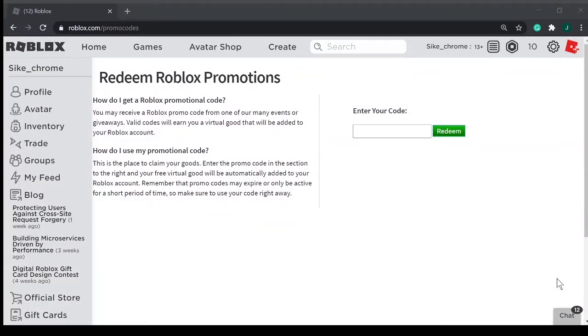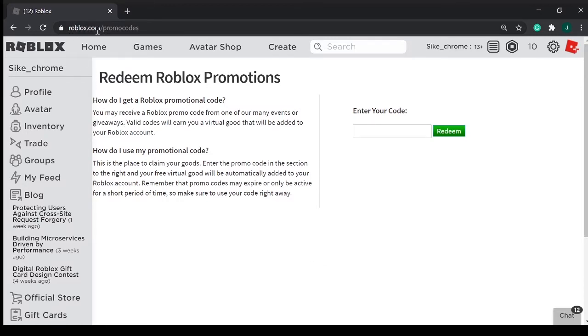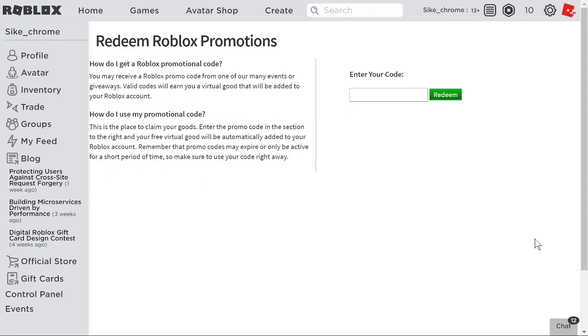So to redeem promo codes, you have to go to this website: roblox.com/promo codes. After you get into the website, come over to this box and I'll tell you the codes.